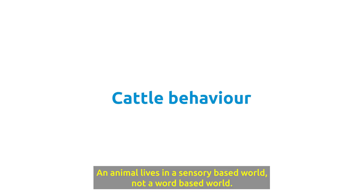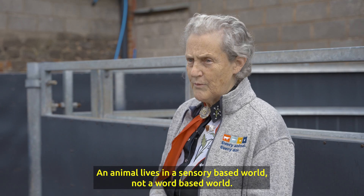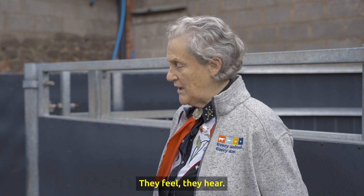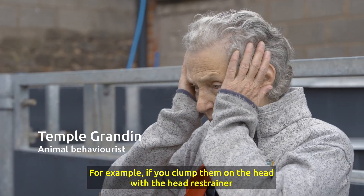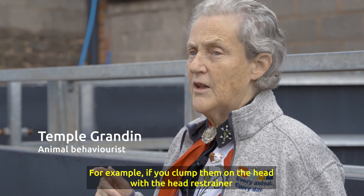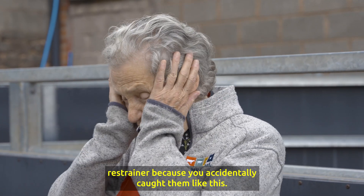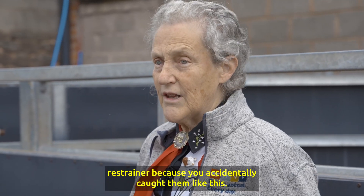An animal lives in a sensory based world, not a word based world. So cattle tend to remember stuff they see, they feel, they hear. For example, if you clump them on the head with the head restrainer, that animal will remember that. And then the next time through, they're going to stop and not want to go in the head restrainer because you accidentally caught them like that.